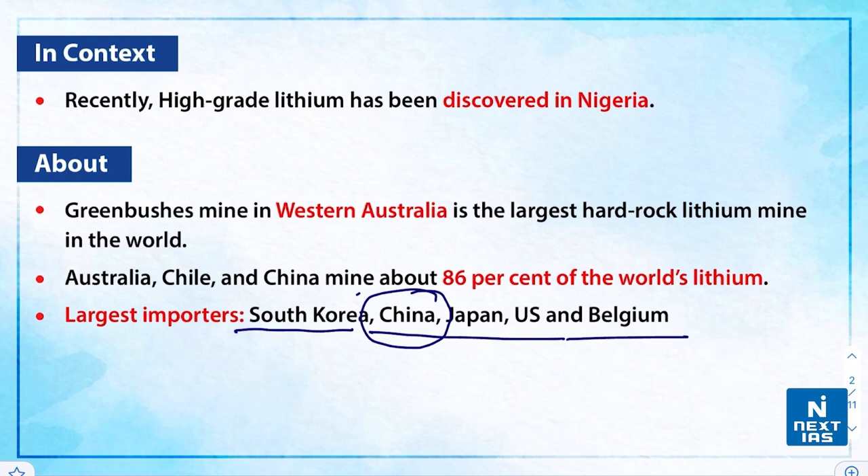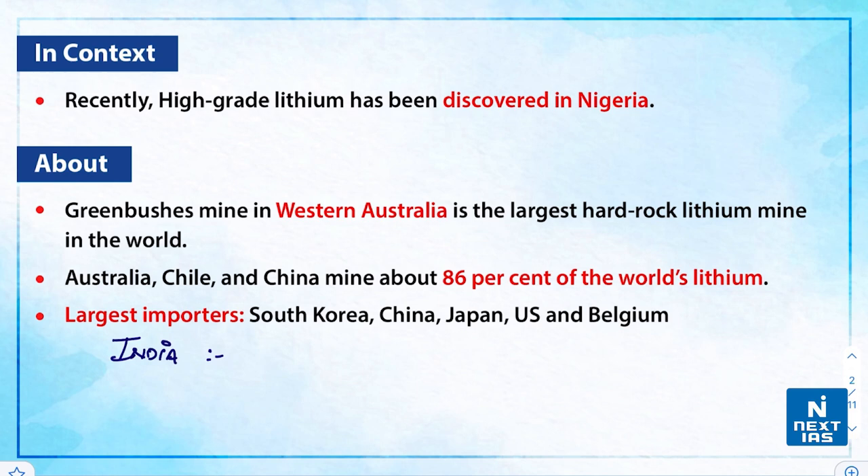China is the biggest consumer of lithium in the world — note we are not talking about reserves; it is the third largest producer. If we talk about India, the first lithium reserve in India was discovered in the Mandya district of Karnataka, near Bangalore. As of now, India imports most of its lithium from China. I'll leave you with one question: where is the first lithium refinery of India situated? You can write your answers in the comment section below.